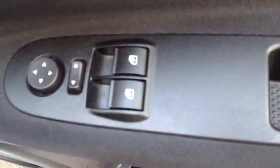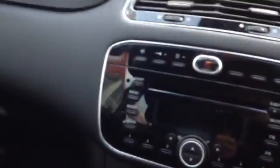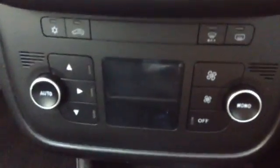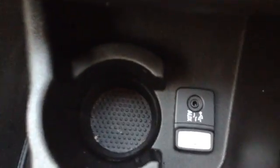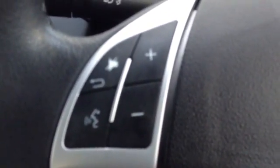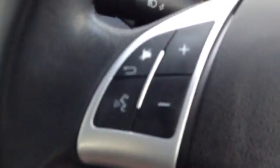Moving to the front of the vehicle, here you can see the driver has complete control over both electric windows in the front. There's again some additional storage in the side door. The car comes with a CD and radio, a heating and fan system, as well as auxiliary input. The car also comes with Bluetooth for hands-free calling, with controls on the steering wheel for hands-free calling and volume up and down.